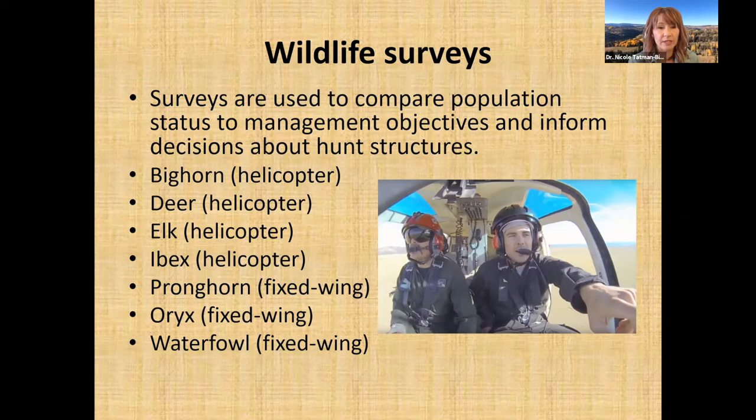For elk, we also fly helicopter surveys during their breeding season in the fall. During the breeding season for deer and elk, those animals are most evenly distributed on the landscape — all age and sex classes are co-mingling together. During other times of year, males might be off somewhere else and not associating with females, so we want to fly when we can actually observe all those animals together.